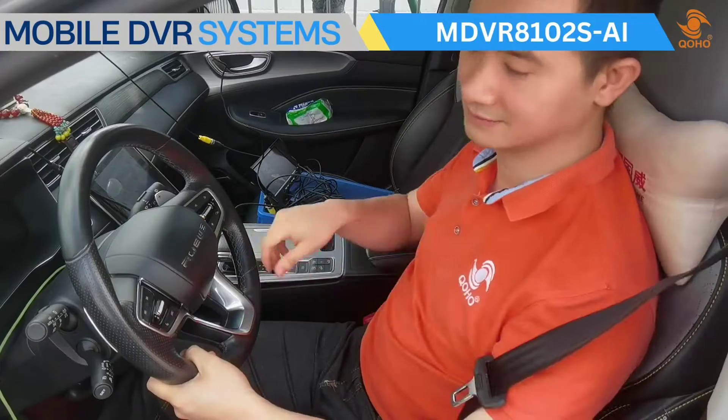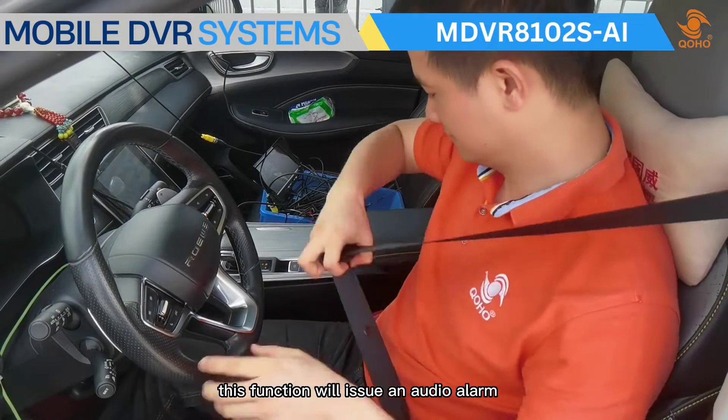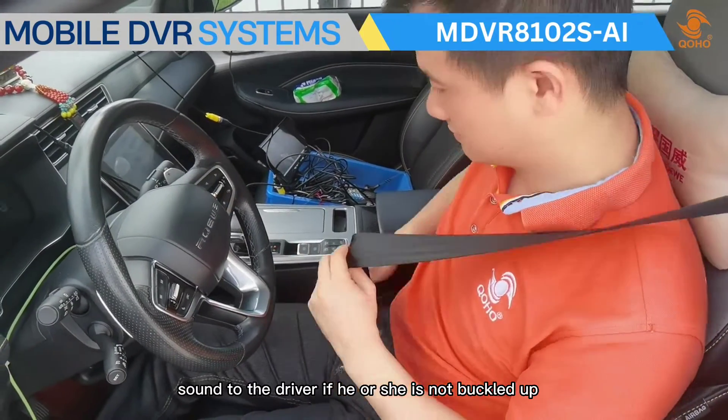This device also has a two-channel variant, the MDVR 8102 SAI, which includes an added seat belt alarm feature. This function will issue an audio alarm to the driver if he or she is not buckled up.